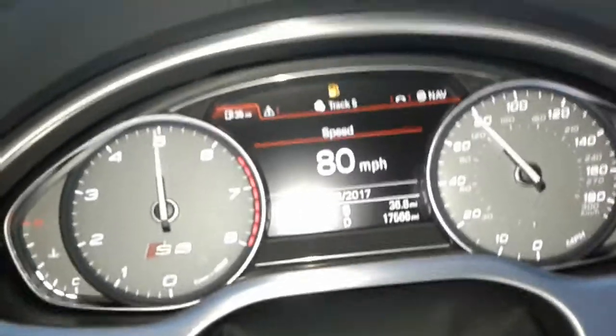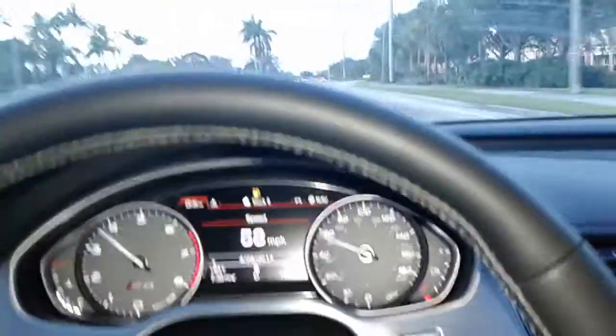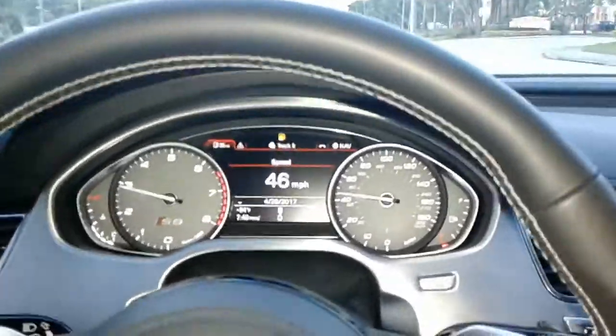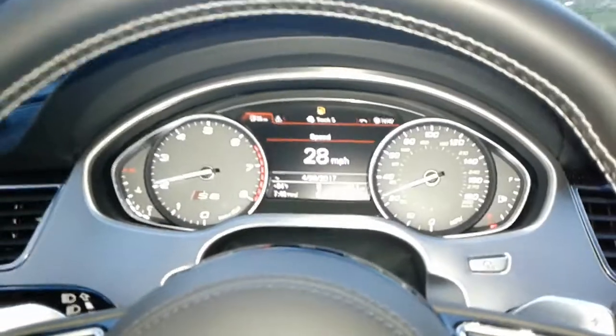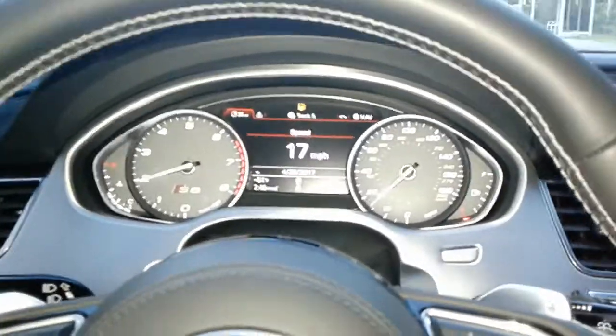Damn. Obviously, off the line being all-wheel drive there's a huge advantage to this car. Probably not many cars can compete off the line unless they're all-wheel drive — which includes the Porsche Turbo. Really, maybe the Teslas up to 80 miles an hour before they die out, but not many cars.